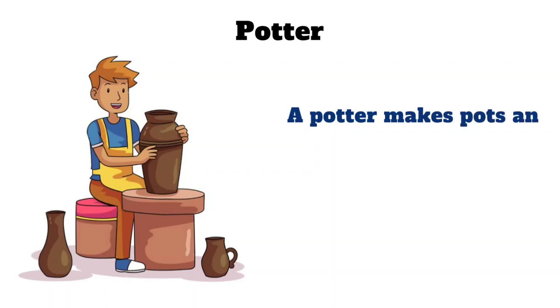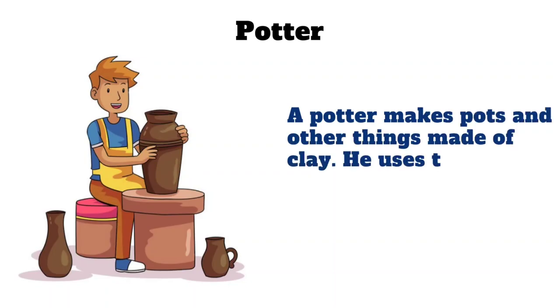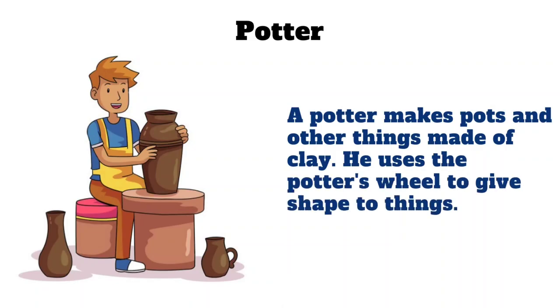Potter. A potter makes pots and other things made of clay. He uses the potter's wheel to give shape to things.